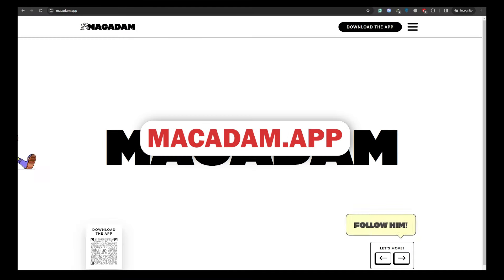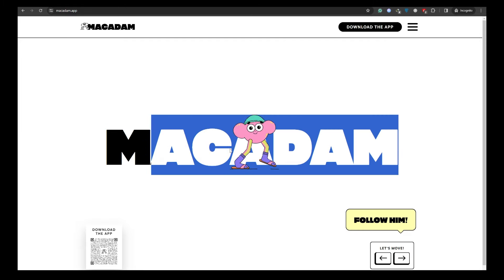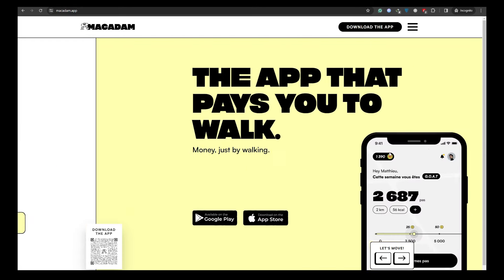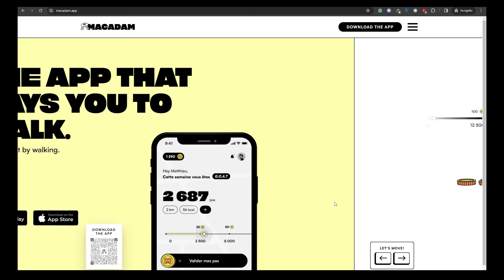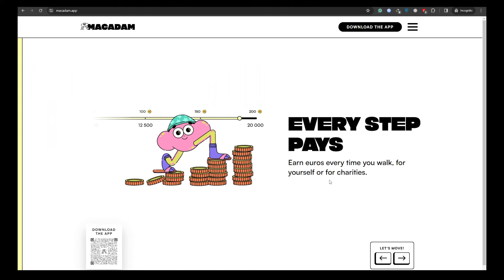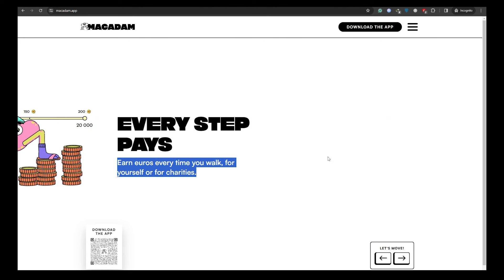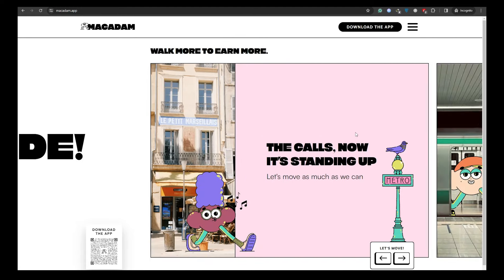Let's get into the eighth app, Madam. This one is a little different — it gives you points just for moving. After downloading the Madam app to your phone, you can start earning money by simply going for a walk. You can use it from anywhere in the world, and it's compatible with both iOS and Android devices. You earn coins for each step you take, and those coins can be exchanged for real money added to your bank account.